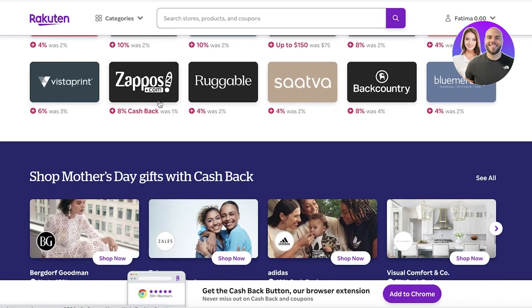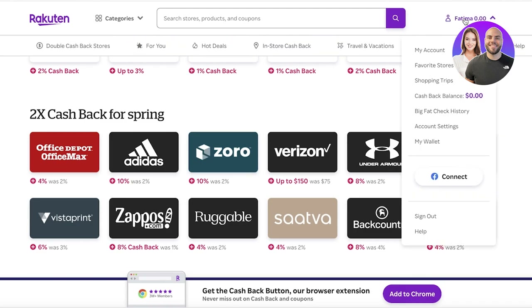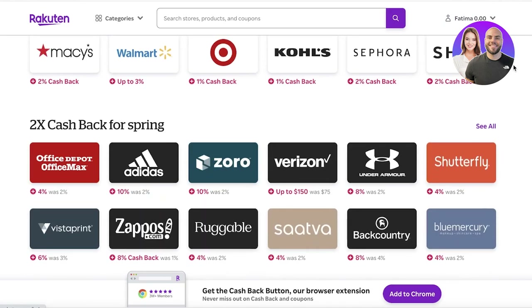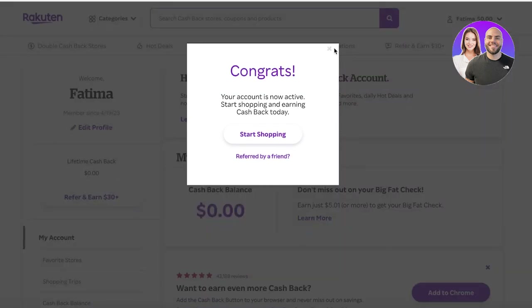We are not going to be focusing on getting cashbacks on shopping items, but rather on earning money with their affiliate marketing program. Affiliate marketing is probably one of the largest ways people are currently earning money — it's super profitable, super easy to do, and it has become much easier to spread the message online.